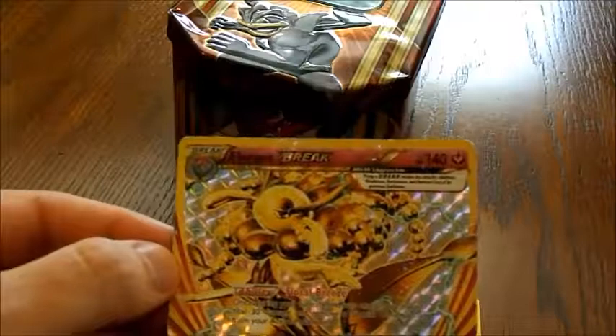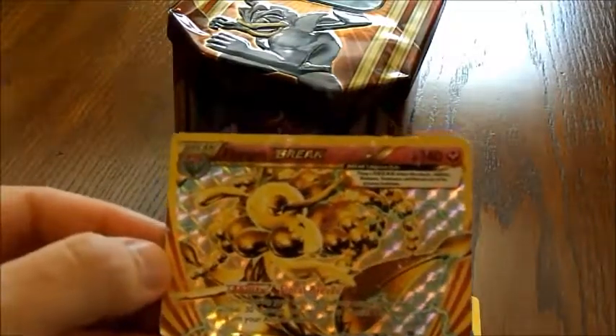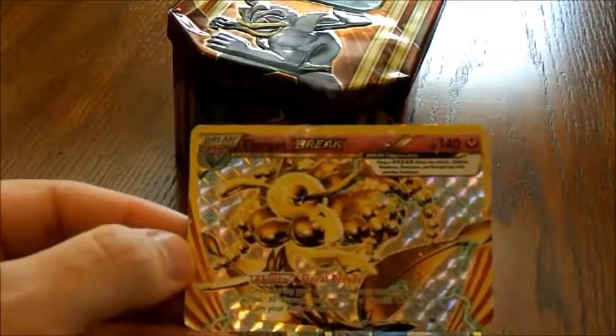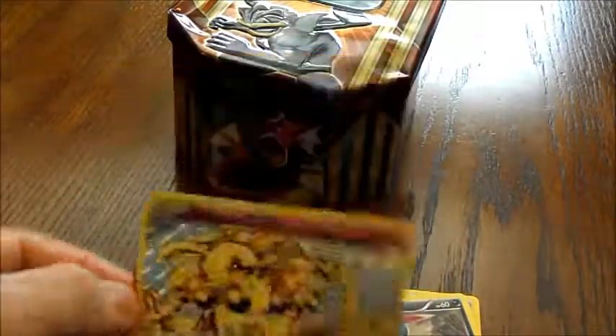I've seen at that store I've been going to that they usually charge, in mint condition, about maybe $1 or $2, depending on which one it is. So I mean, I got a tin, just got a few additional cards in this. Not bad.